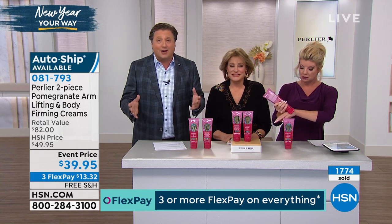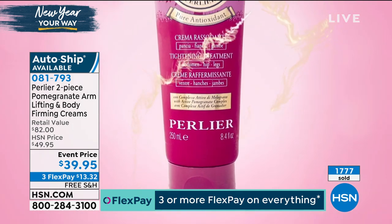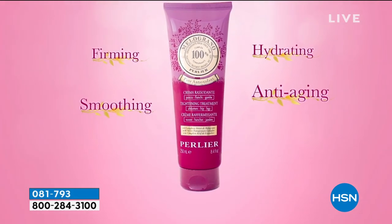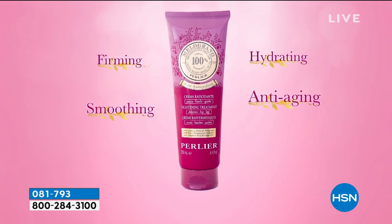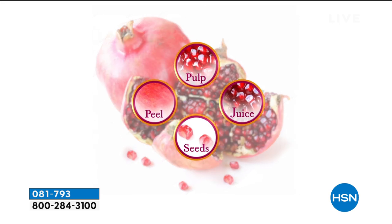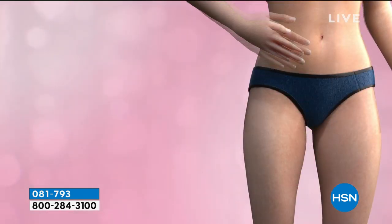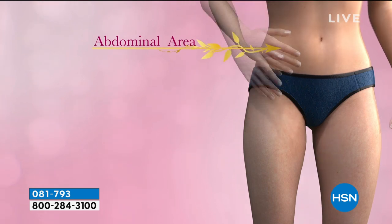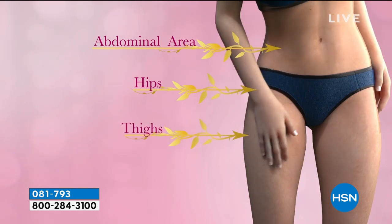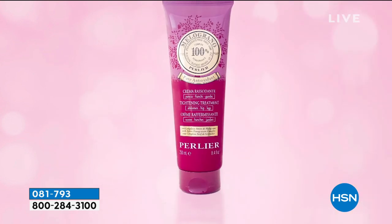Perlier has created a revolutionary clinically tested temporary firming beauty treatment specifically for the body, with four different beauty benefits: firming, anti-aging, smoothing, and hydrating. At the formula's core is Perlier's proprietary Pomegranate Pea Active Complex. This formula contains key ingredients to optimize the look of skin around your abdomen, hips, and thighs. The rich and creamy texture is ideal for prolonged massage — an extraordinary anti-aging concentrate that helps skin look temporarily smoother and firmer.